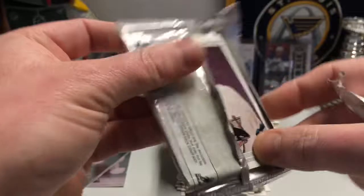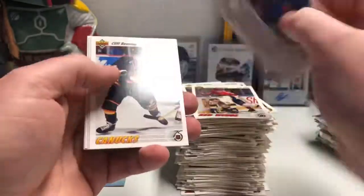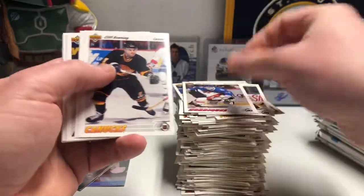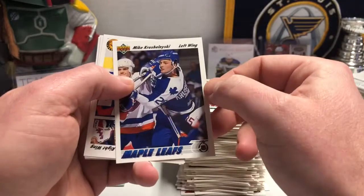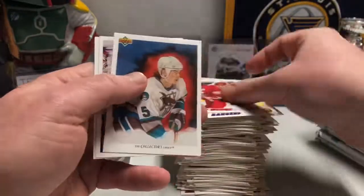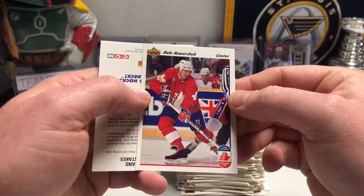There's no rhyme or reason to how they put these cards in a pack — their sorter must have just been like, whatever. Interesting — headlock by a goalie, it's never a good thing. Kay Whitmore, I remember him. Mike Krushelnyski — I remember the name, I don't necessarily remember him. Dale Hawerchuk for Team Canada — that's a cool card, I like that.